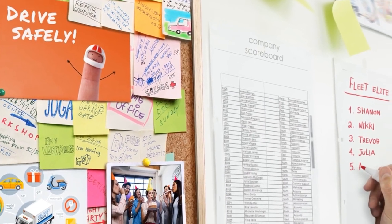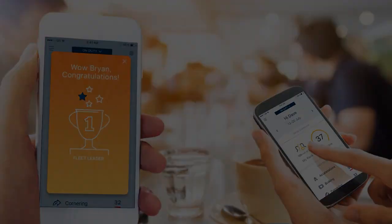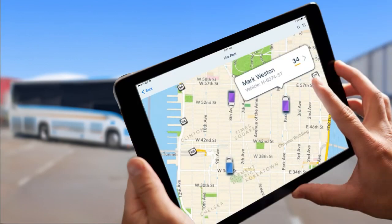Drivers can even view how their safety score ranks with their team, turning safe driving into friendly competition.